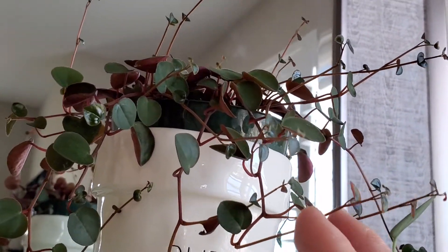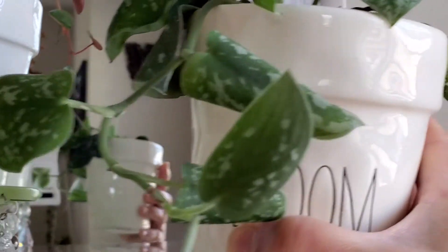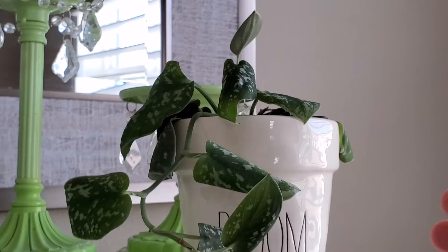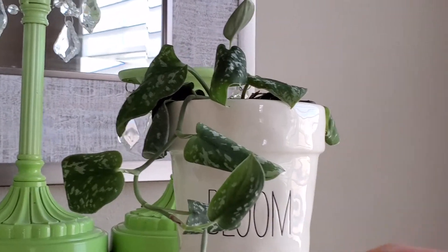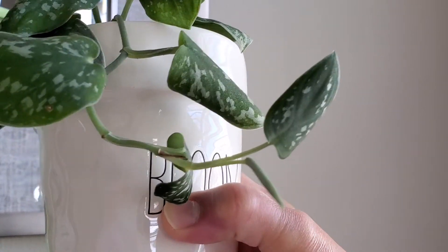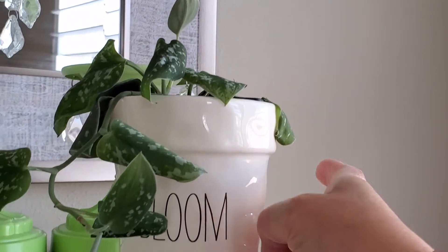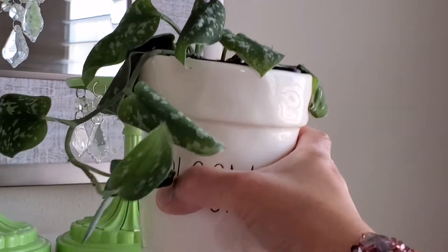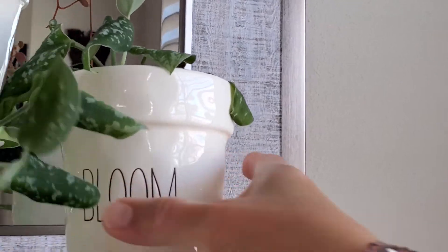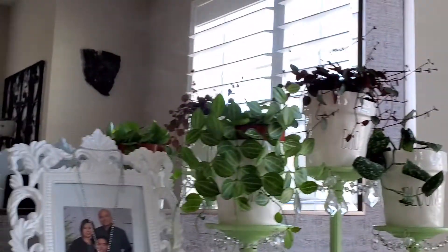Next one is my Scindapsus and I only got this as a cutting as well. So far it has trailed a little bit and I see some baby leaves right there. Right now the leaves are curling just because I think I forgot to water it for a while — I just watered it earlier, so hopefully it will perk back up to its normal shape.